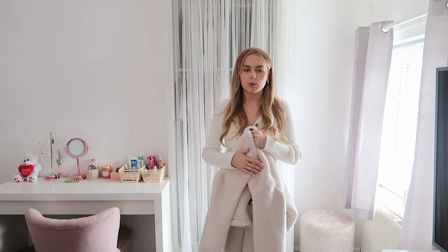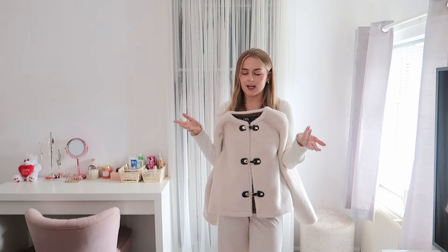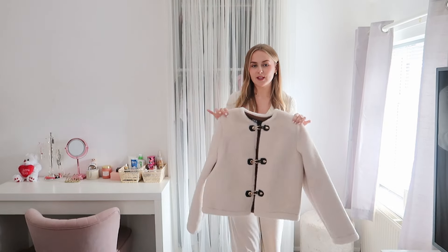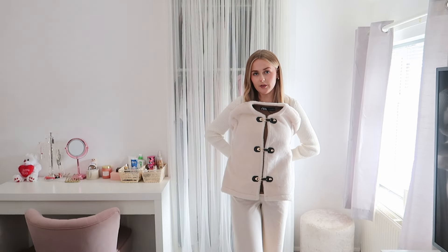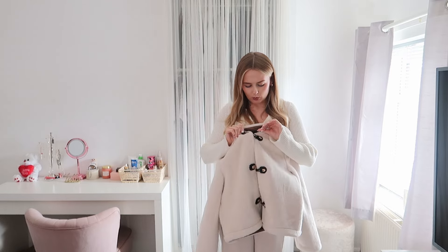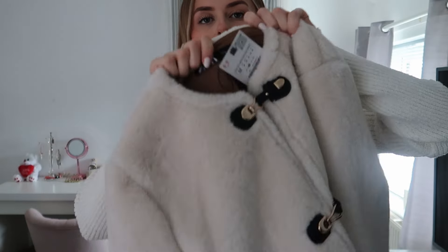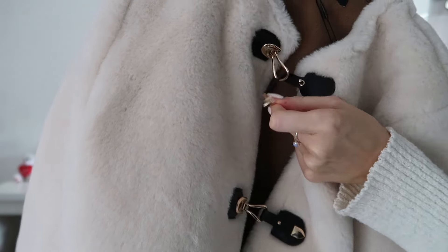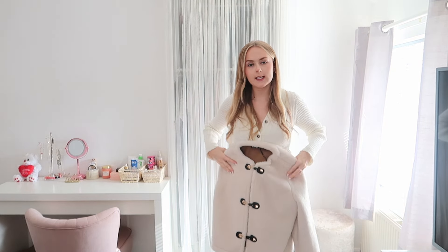I'll quickly show you what I picked up and then we'll do a try-on. Let me know if you just want me to try them on directly. This is the first thing I picked up - I freaking loved this. When I saw it I was like, that is beautiful and I want it. It's so soft, it has really weird buckles - you unclip them and they open up like that. I've not seen that on a jacket before.